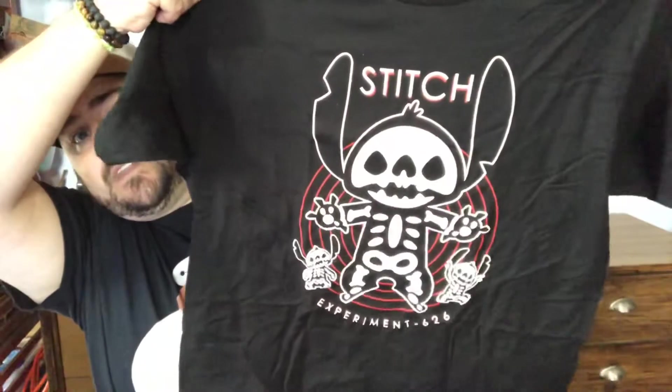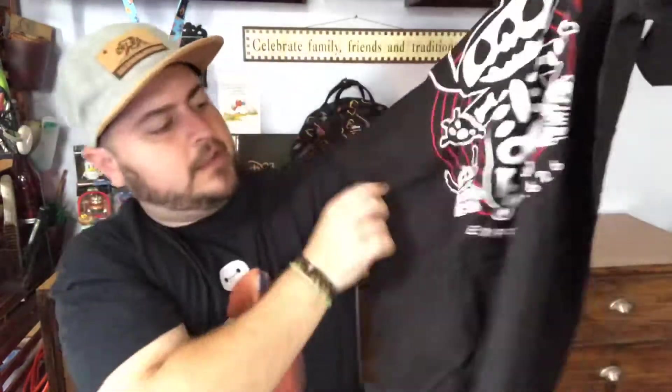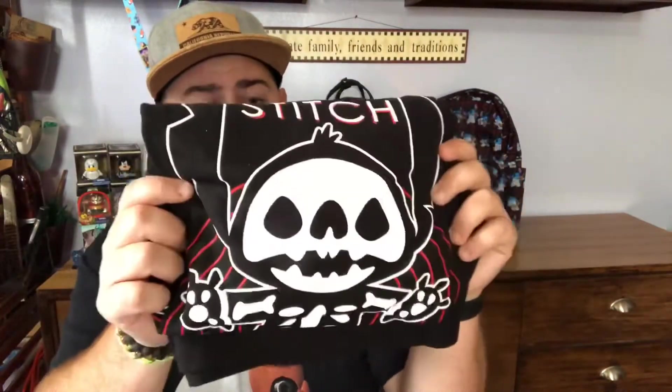The first thing I got is a shirt. Actually, this shirt I was about to buy myself. It's a Stitch-themed shirt — it's got Stitch as a skeleton with the X-ray going, Experiment 626, and a couple little stitches on either side. It's a really nice shirt. I saw this on the Shop Disney website and was thinking about buying it, but with Bibbidi coming up I didn't know if I was gonna get a shirt. I'm glad I didn't buy this myself. You'll probably be seeing me wear this in one of my next videos.